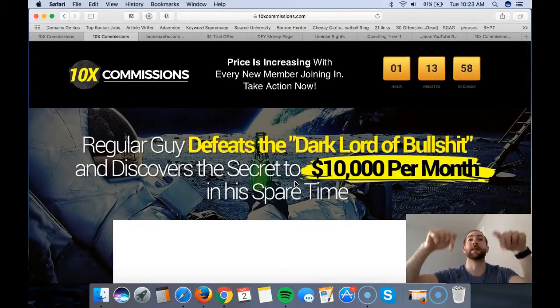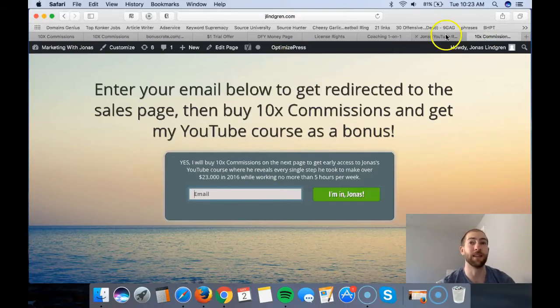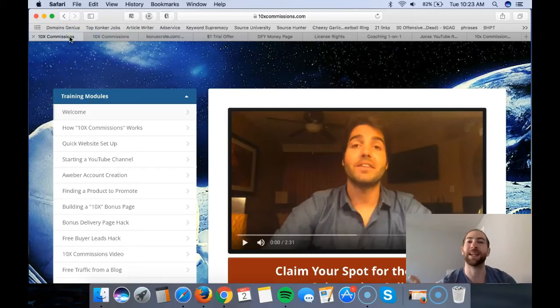You can read the rest of the sales page yourself. As I said, click the link in the description below - you'll first come to that page, enter your email, be taken to the sales page where you can read everything, and then if you buy it you get my bonus as well.